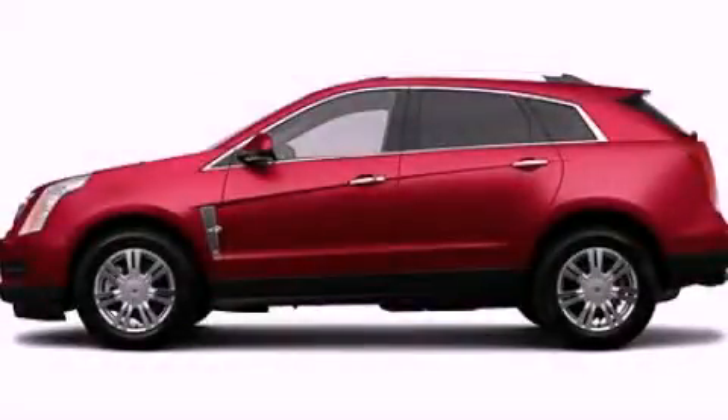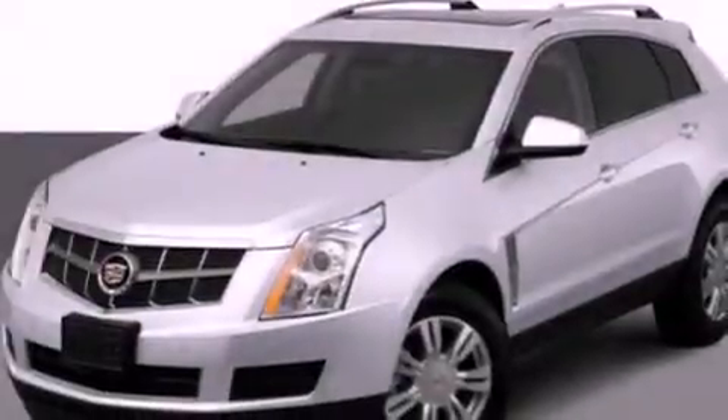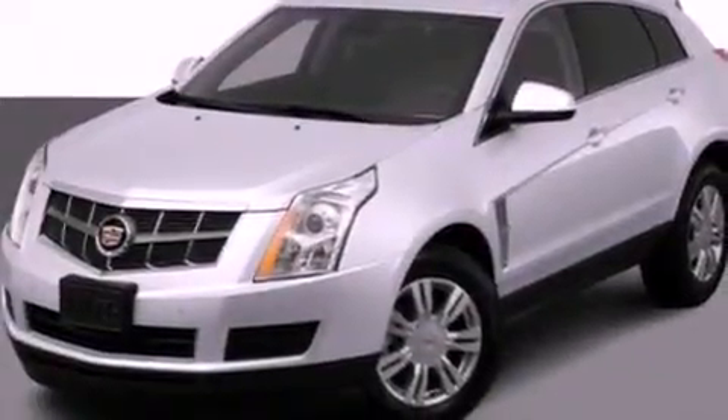This is a 2012 Cadillac SRX, a drive in shape that provides endless luxury. It has a 3.6-liter six-cylinder engine and an automatic transmission.